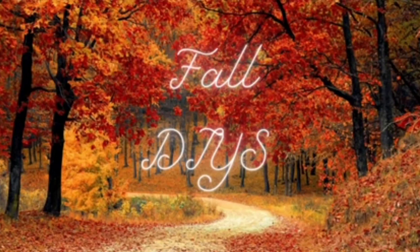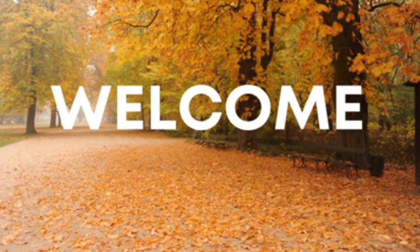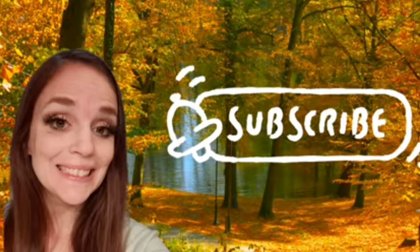Hey guys, my name is Amanda. Welcome to my channel. I am so happy to have you here today. Today's video is going to be a little bit different than my normal videos. This is actually a Dollar Tree haul video and I hope that you enjoy it. If you are new to my channel and want to stick around for some DIYs coming up, please subscribe.